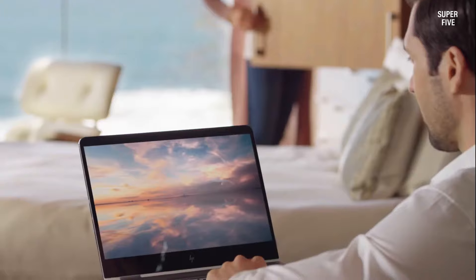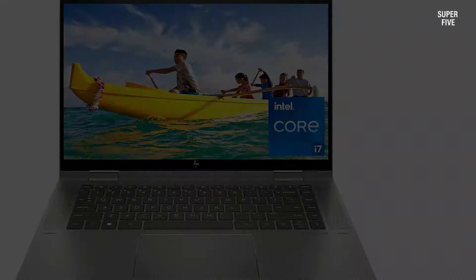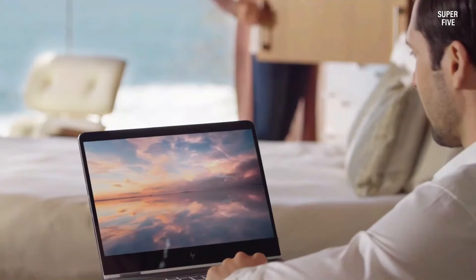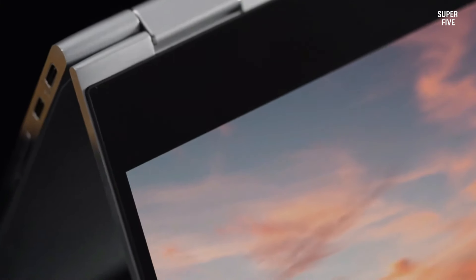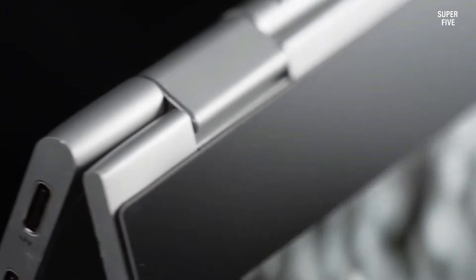All display models feature touch support, with the previous Quad HD 120Hz panel option no longer available. However, the standout feature remains the exceptional 5MP webcam with Windows Hello support, a hallmark of HP laptops.